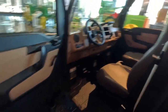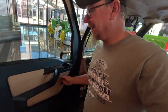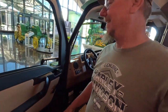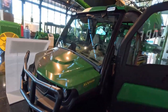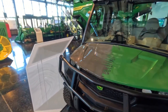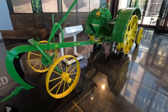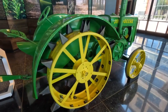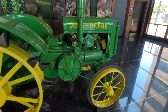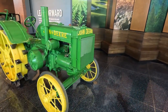Look at the window cranks! You don't see those anymore, do you? Look at the window cranks — go, go, go!